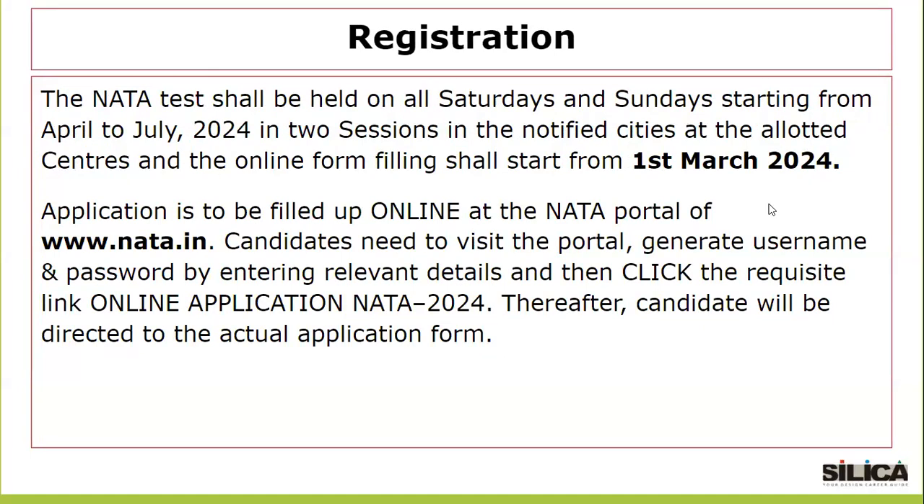For registration, the NATA test shall be held on all Saturdays and Sundays starting from April to July 2024 in two sessions, in notified cities at allotted centers. The online form filling will start from 1st March 2024. The application needs to be filled up online at the NATA portal at www.nata.in. Candidates need to visit the portal, generate a username and password by entering relevant details, and then click the link for online application NATA 2024. Thereafter, the candidate will be directed to the actual application form.